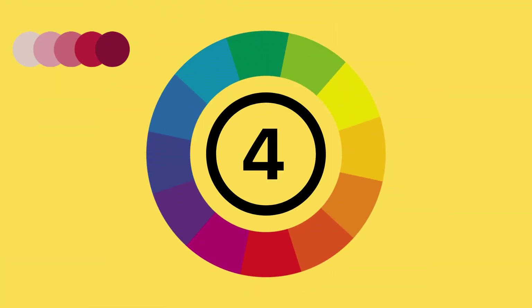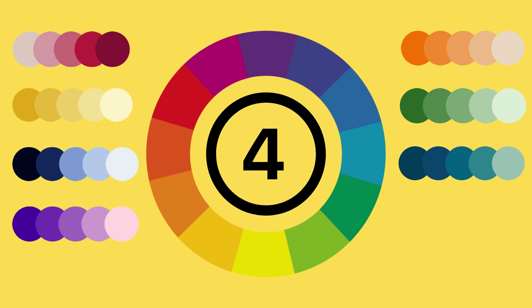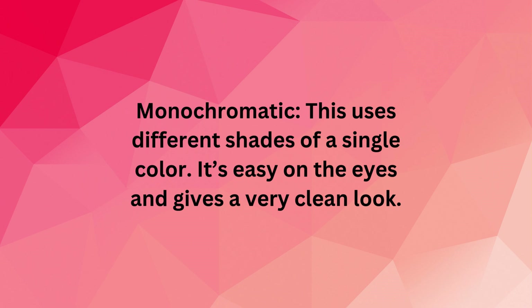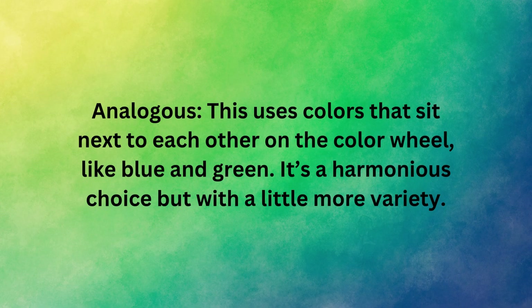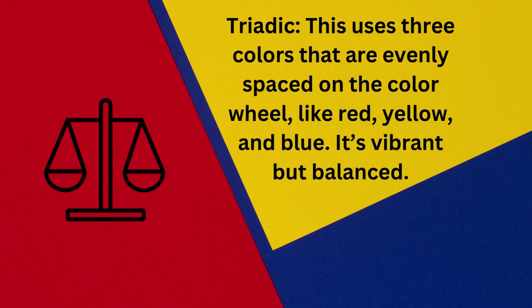Now let's get into color theory. You've probably seen a color wheel before. Understanding a few basic color schemes can make it way easier to pick a palette. Here are a few you'll want to know. Monochromatic — this uses different shades of a single color; it's easy on the eyes and gives a very clean look. Analogous — this uses colors that sit next to each other on the color wheel, like blue and green; it's a harmonious choice but with a little more variety. Complementary — these are opposite colors on the wheel, like red and green; they create contrast and really make elements stand out. Triadic — this uses three colors that are evenly spaced on the color wheel, like red, yellow and blue; it's vibrant but balanced.